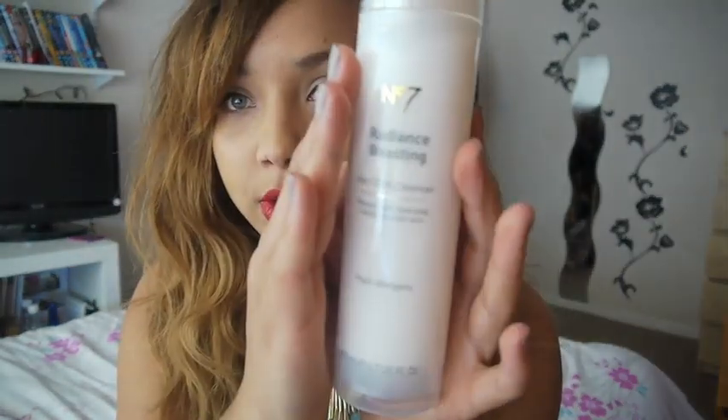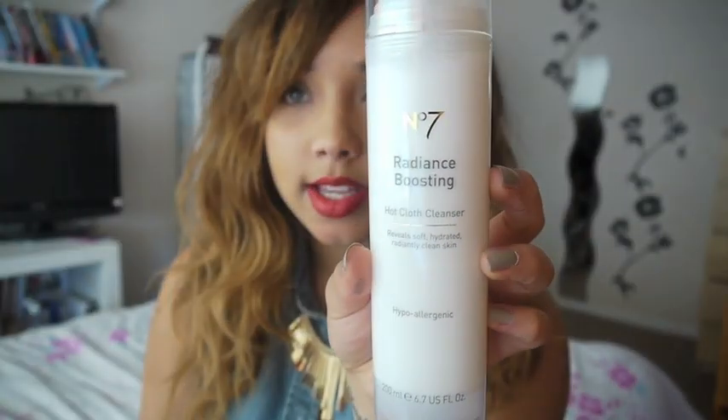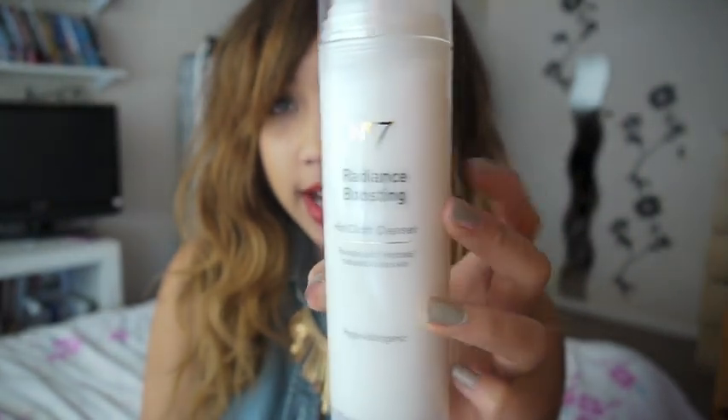I also got some skincare things. I picked up this from No7 because they're doing that five pounds off voucher at the moment — it's the Radiance Boosting Hot Cloth Cleanser. It's like the Liz Earle one but the No7 version, and it comes with a muslin cloth, though it is a bit harsher on the skin than Liz Earle. Funnily enough, it's made me start using my Liz Earle again because I missed how it made my skin really soft. But this is good too — it's lighter in how it smells and feels, and it's cheaper than Liz Earle with the voucher.